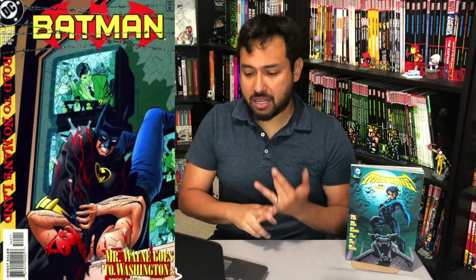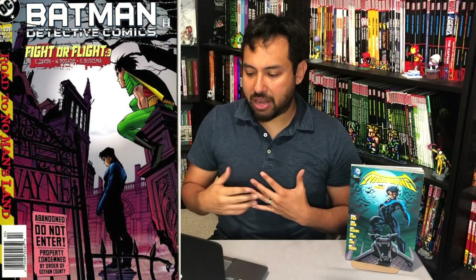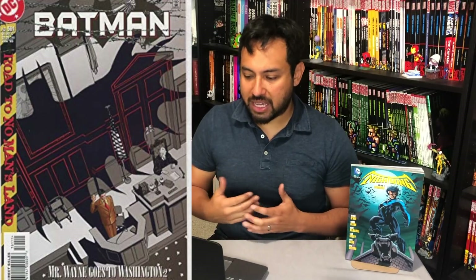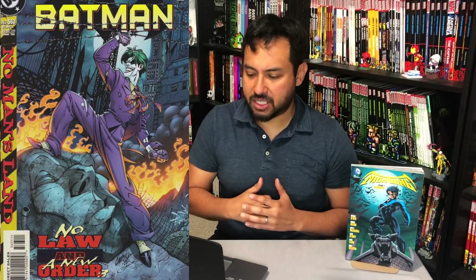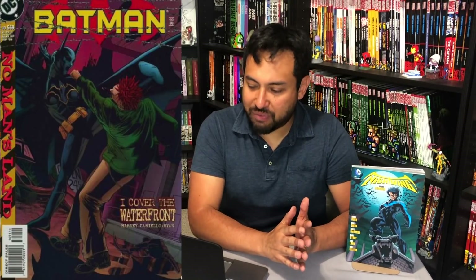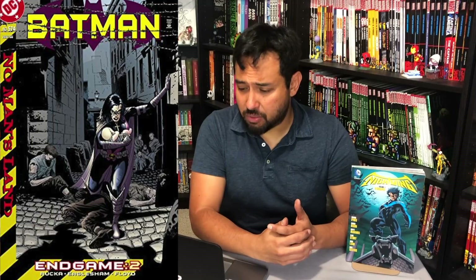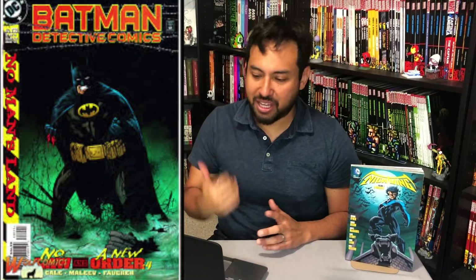No Man's Land would probably be a set of two Omnis. I would collect Batman No Man's Land number 1, Shadow of the Bat 83 to 94, Batman 563 to 574, Detective Comics 730 to 741, Azrael Agent of the Bat 51 to 61, Legends of the Dark Knight 117 to 126, Batman Chronicles 16 through 17, Robin 67 through 73, Nightwing 35 through 39, Catwoman 72 to 77, Young Justice No Man's Land number 1, Batman No Man's Land Secret Files number 1, and Batman No Man's Land number 0. I would kill for this — it's such a great and epic event.